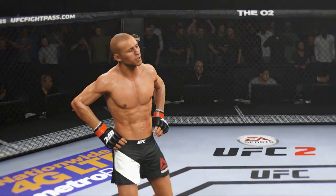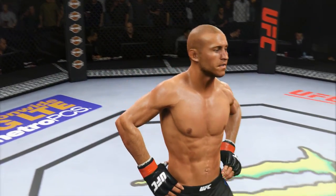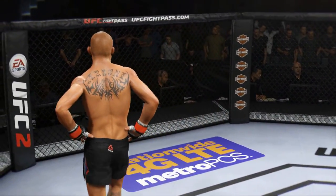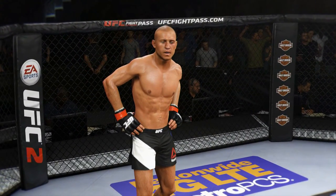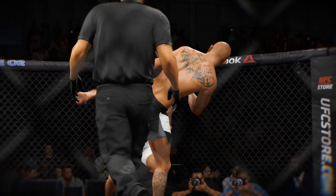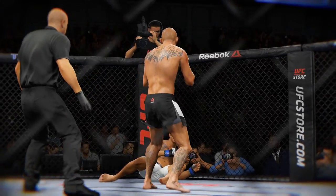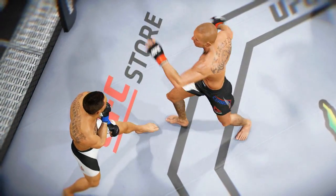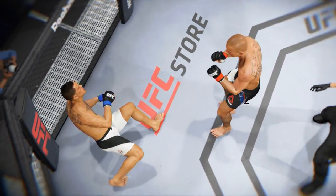Donald Cowboy Cerrone by knockout! Beautiful accuracy on the right hand for the victory. Time now for our fight replay. Let's take a look at the replay — this is the shot that drops him. Perfect technique. He's clearly in big, big trouble. Let's take a look at it one more time. Here's the knockdown. Vicious strike.